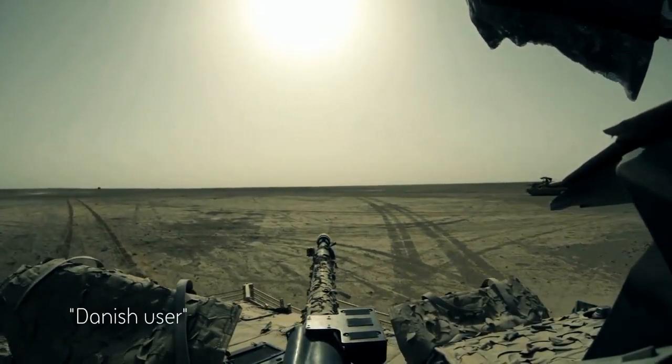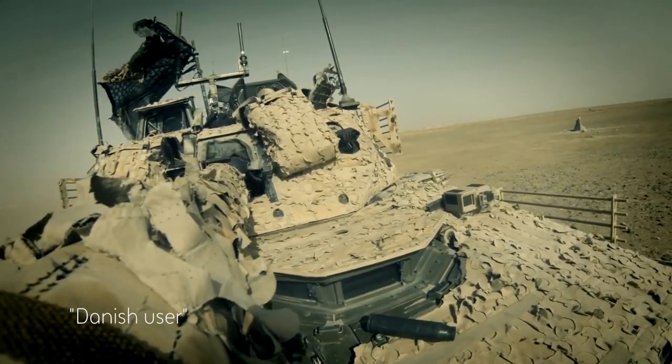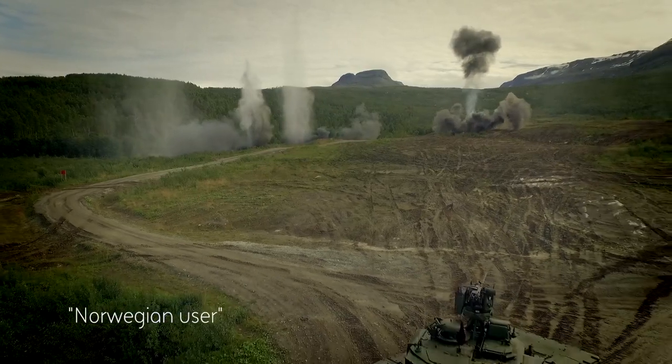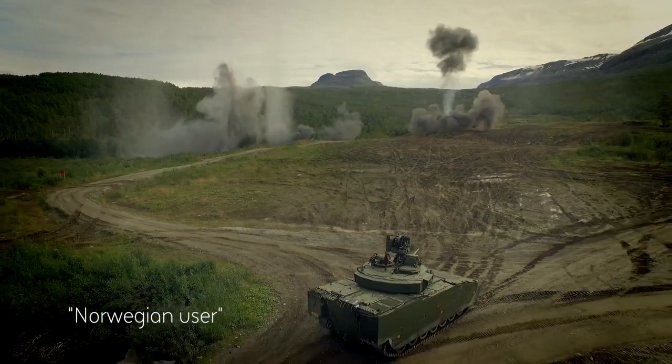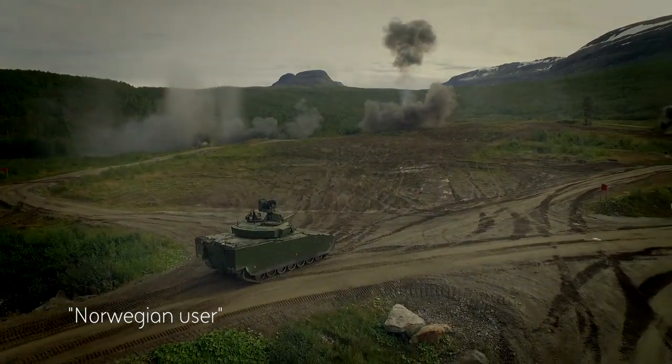This is the Swiss knife — the one gadget you need in your pocket to conduct all your tasks. The popularity of the CV-90 comes from the combination of firepower, mobility, and armor protection.